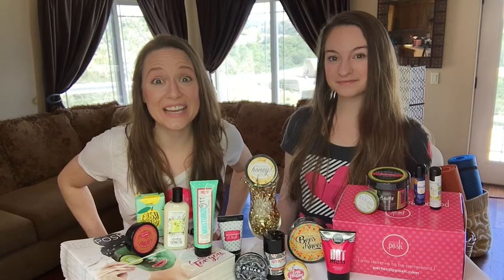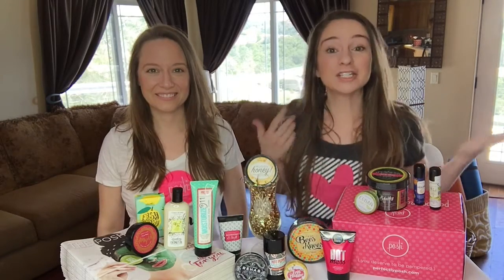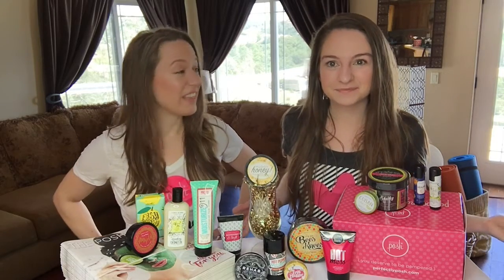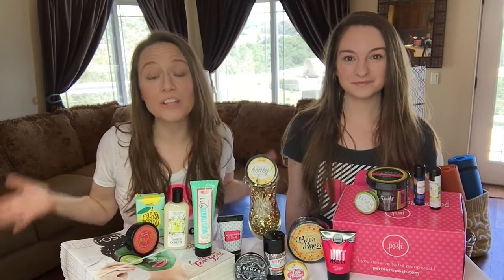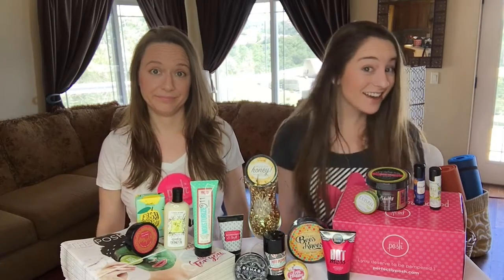So when they announced the new kits today, I was like, Kayla, come over right now, because we need to make a video. You get $250 worth of products for just $99. That's a pretty good deal. I'd join. I would too. So we're going to tell you exactly what you get in this month's Lots of Posh kit. It's a ton of great stuff.